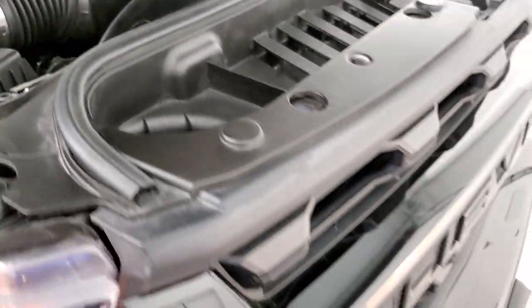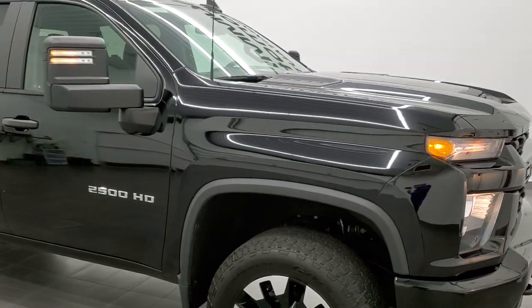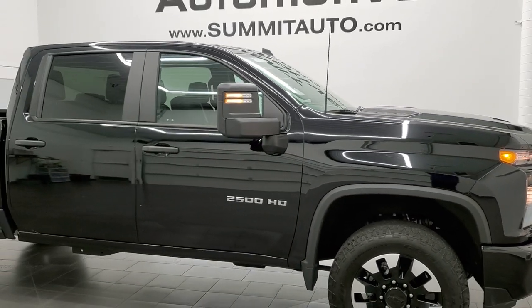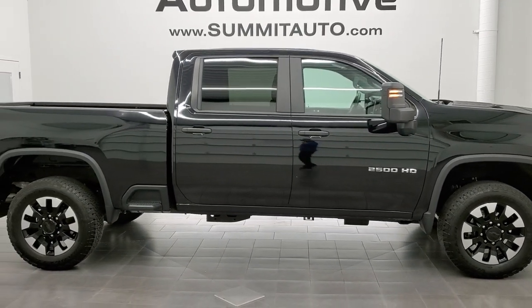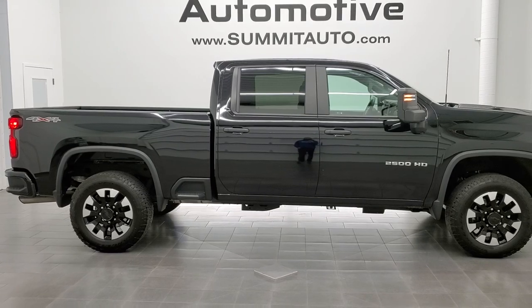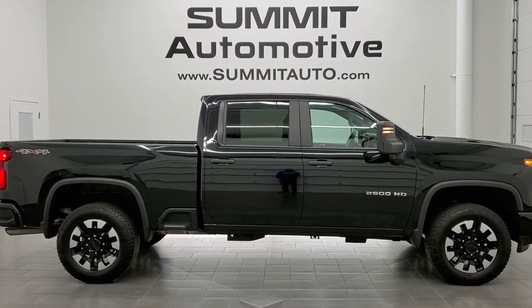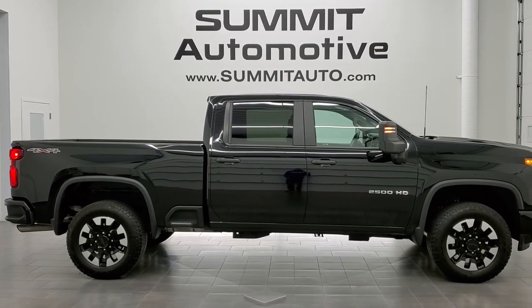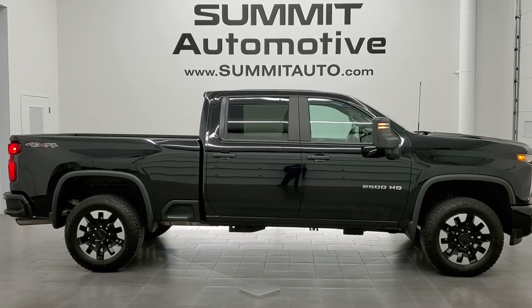I would highly recommend this truck from a quality and condition standpoint. To see more pictures of this truck or one of our other 450 new and used cars, trucks, SUVs, minivans, and more, go to www.summitauto.com — full pictures and descriptions of every single vehicle from two locations, all at summitauto.com.